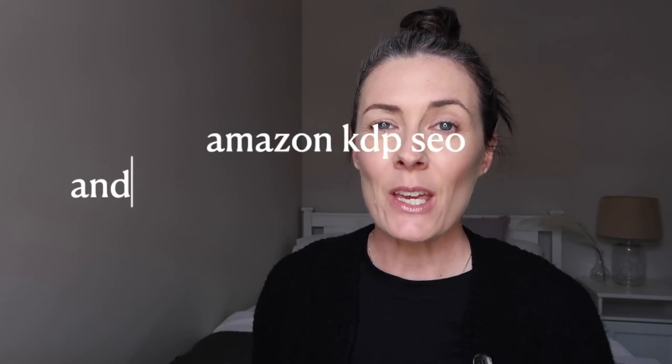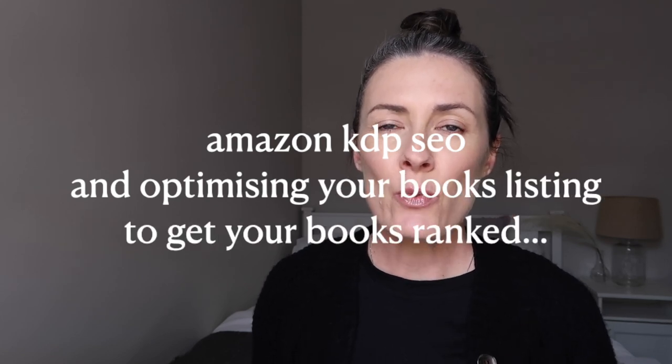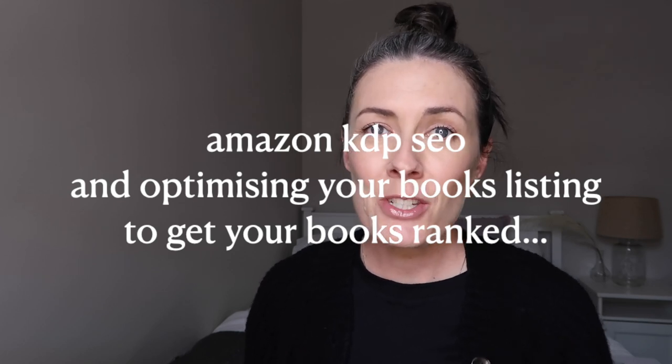In today's video we are going to be talking about Amazon KDP SEO and optimizing your book's listing in order to get your books ranked in the Amazon search results, and whether there are any secret strategies that you can use to get that number one spot. Welcome to my channel, my name is Caroline. Creating and publishing books on Amazon is fun and great until it comes time to get your books showing up in the search results.